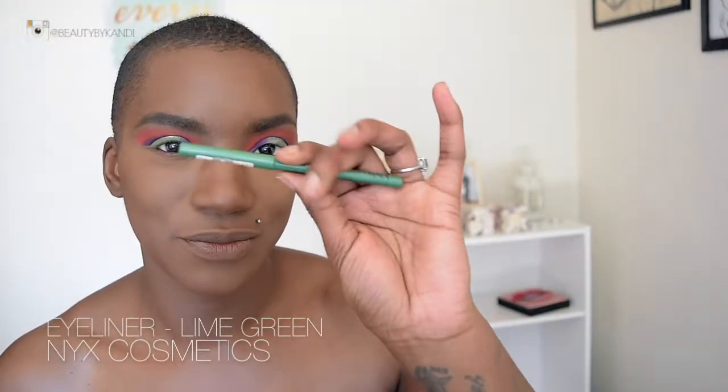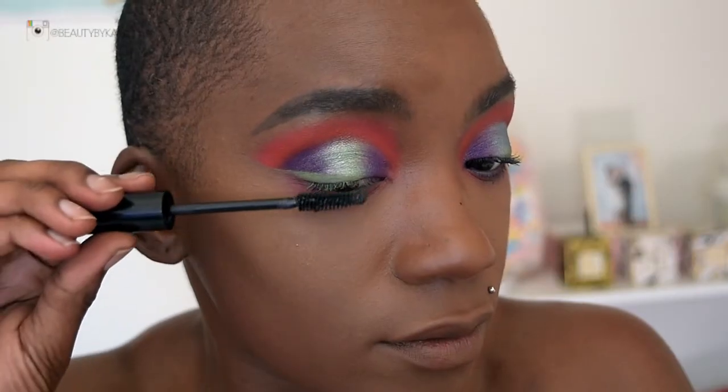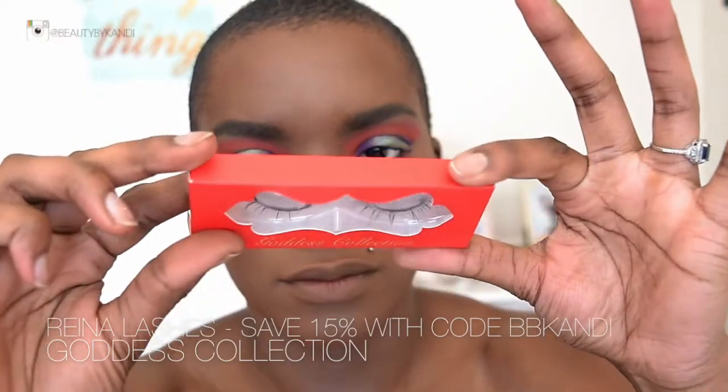Now we're going back into the eyes using the NYX Cosmetics liner in shade Lime Green on the outer and inner portions of the lower lash line. I recreated the same colors on the bottom — starting with pink and then smoking everything out with purple — using my MAC 224 brush to blend. For mascara today as a newbie we're using the Sahagi Cosmetics volumizing mascara. Once the mascara is on, we pop on some lashes from the Goddess Collection in style Rina, which is giving this look so much life. And that's the end of the tutorial.